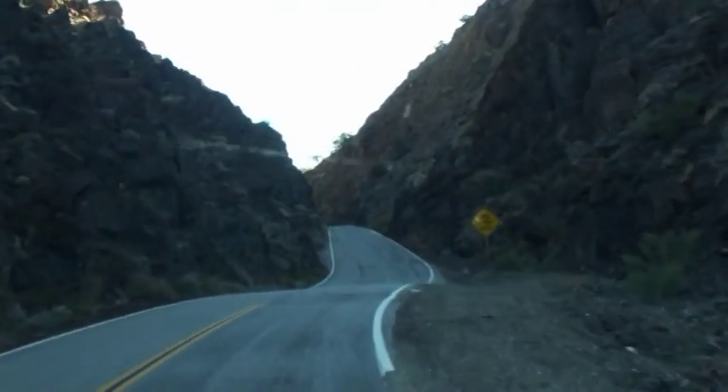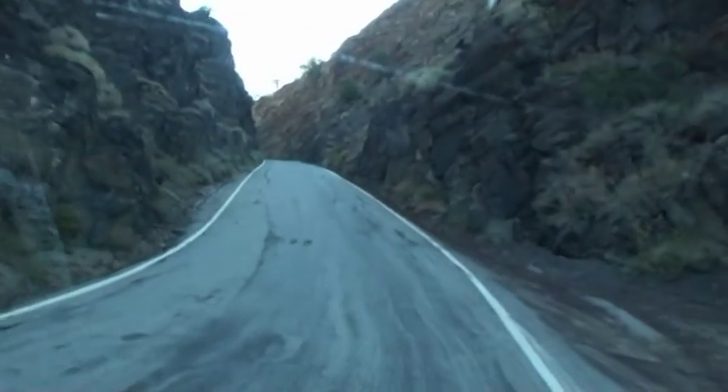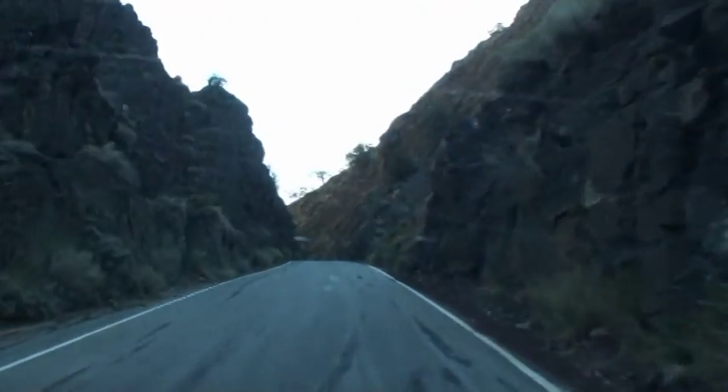We're up in Westguard Pass and the road is very narrow — just wide enough for one van to go by.